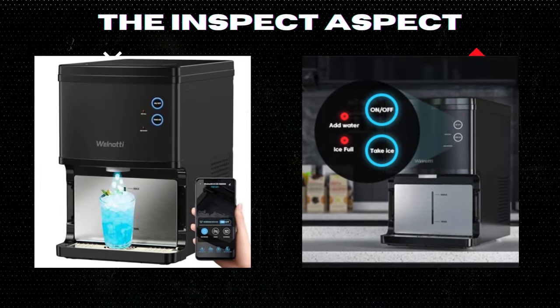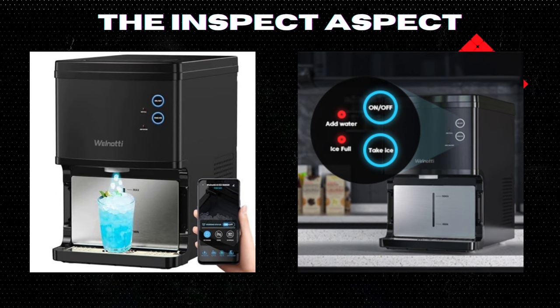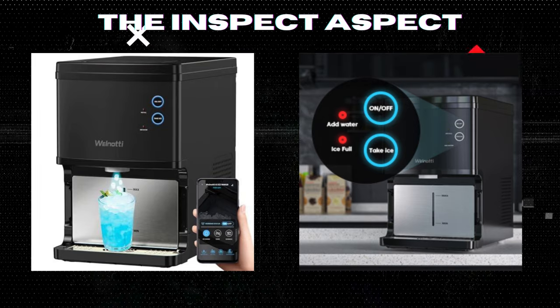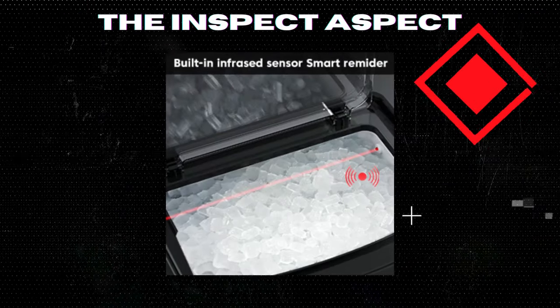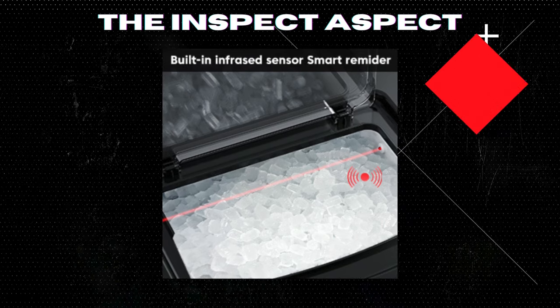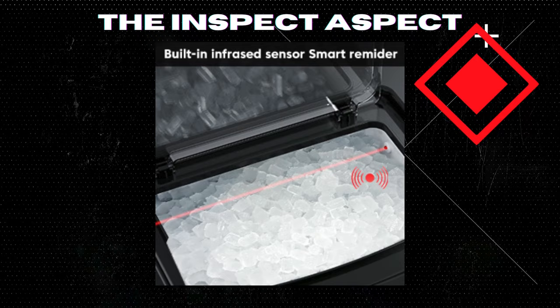The smart features are a standout. With app control, you can start making ice with just a tap on your phone. Convenience doesn't stop there — an intuitive panel and a built-in infrared sensor ensure the machine alerts you when the ice bucket is full or when it needs a refill, saving you the hassle of constant checks.